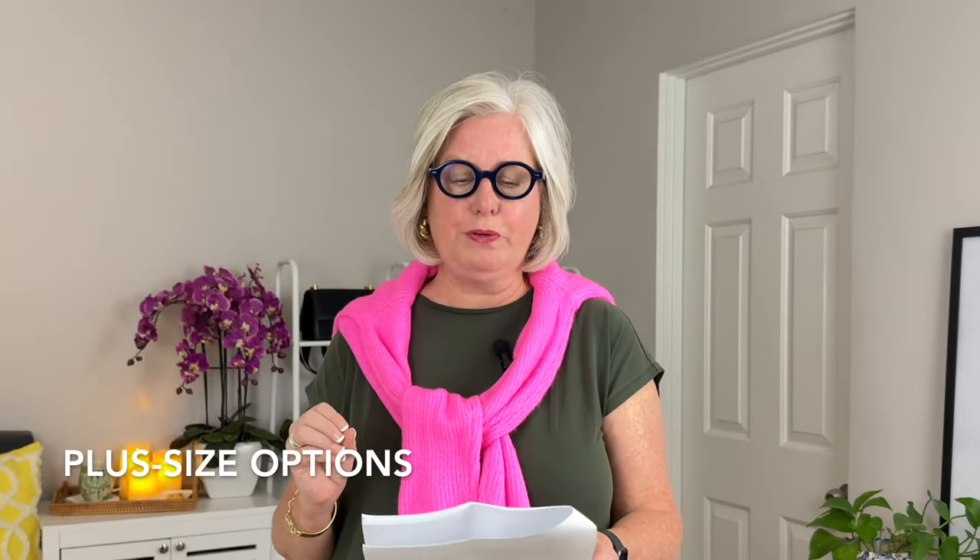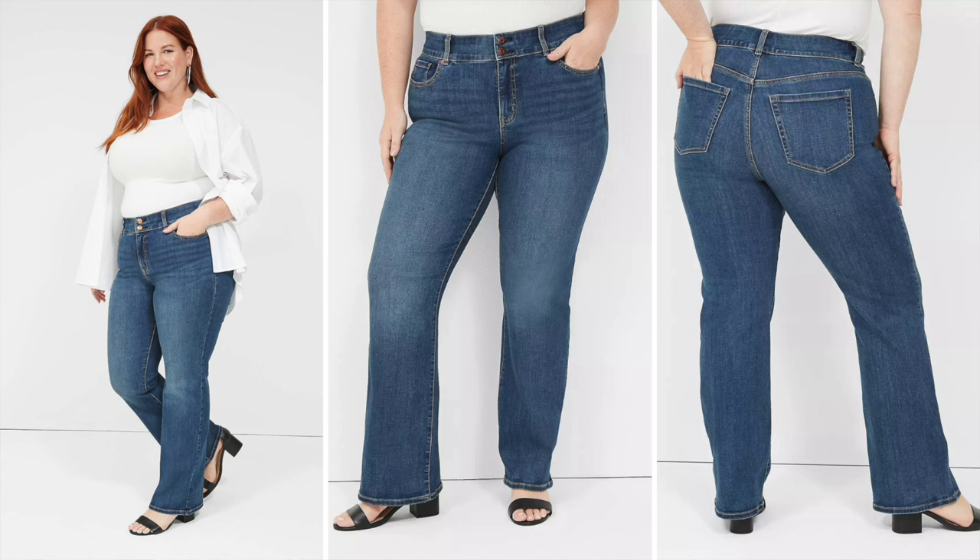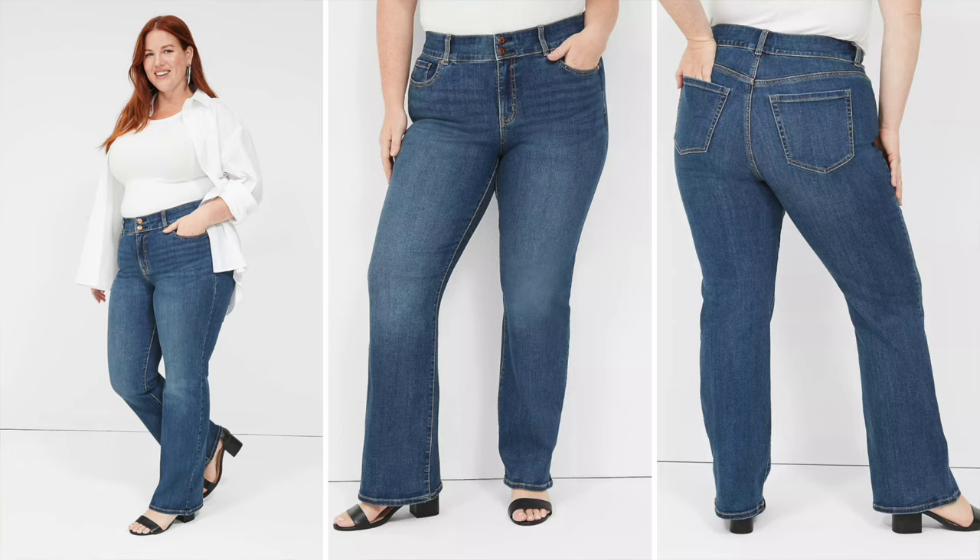I do have a couple of plus size options for you. This pair is from Torrid — Boot Cut jeans in a medium wash — and the slight flare of the boot cut helps balance the shoulders and creates a more proportional silhouette. The other pair is from Lane Bryant, the Tighter Tummy High Rise Boot jean — designed with a built-in tummy smoothing panel and a slight flare to add balance to your lower body. They're perfect for an inverted triangle shape.